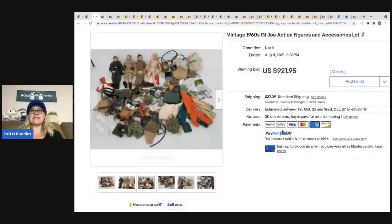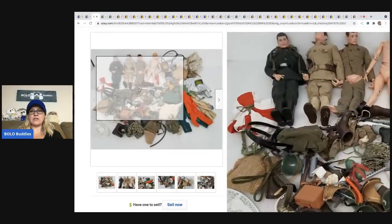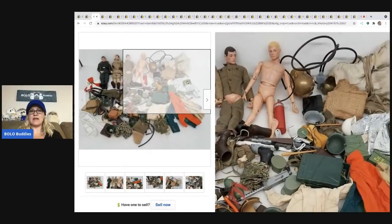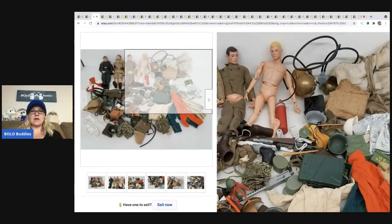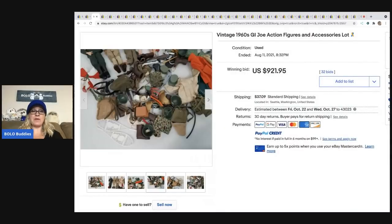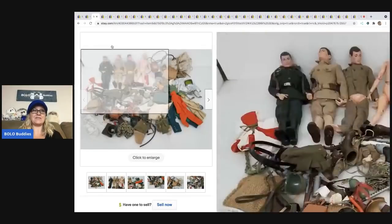The next item is this GI Joe 1960s lot — a huge lot of just vintage old GI Joe and GI Joe accessories. Maybe somebody bought this to part it out, or maybe a collector bought it, but it ended up selling for $921.95.